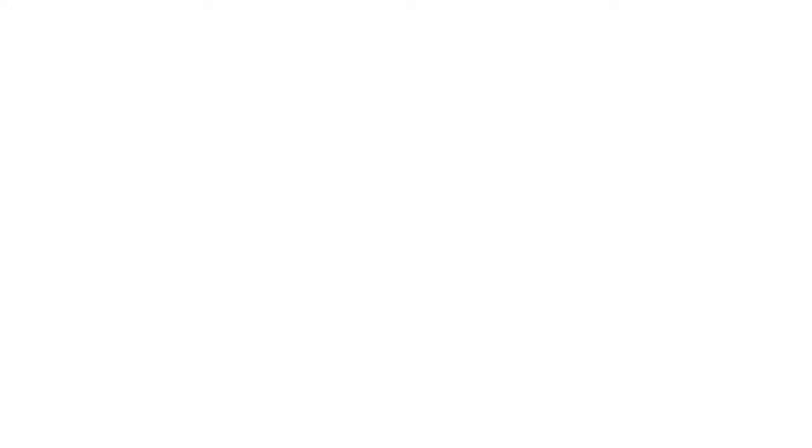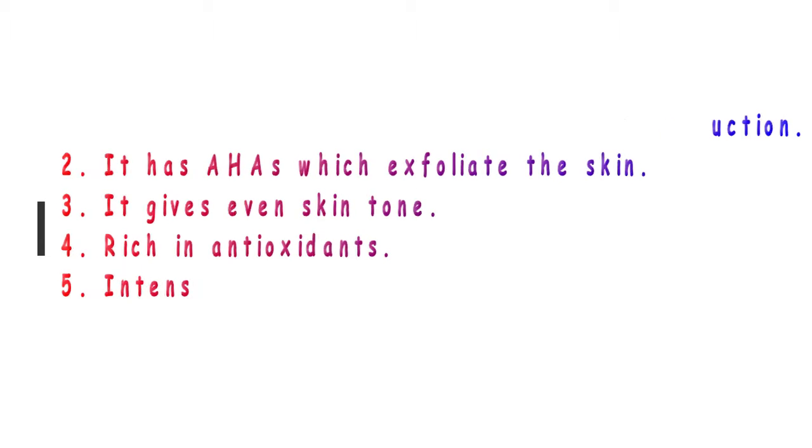Let's add the ingredients. Here are the benefits. In this pack, we will see how to take care of my skin.